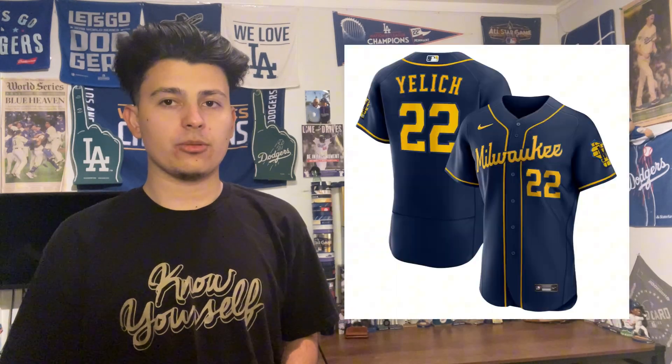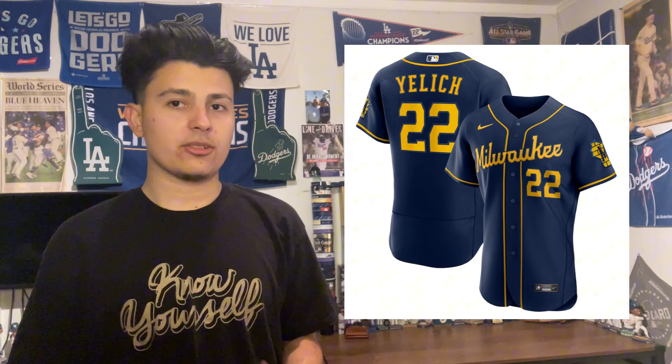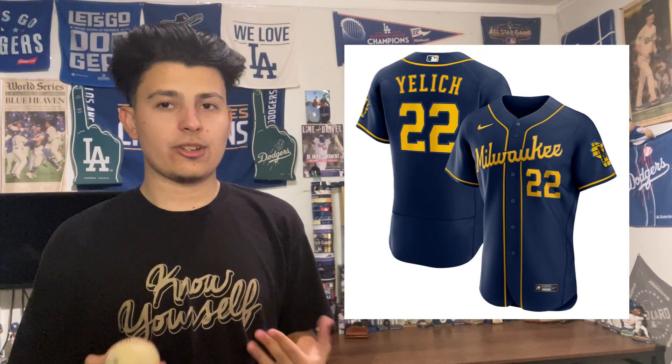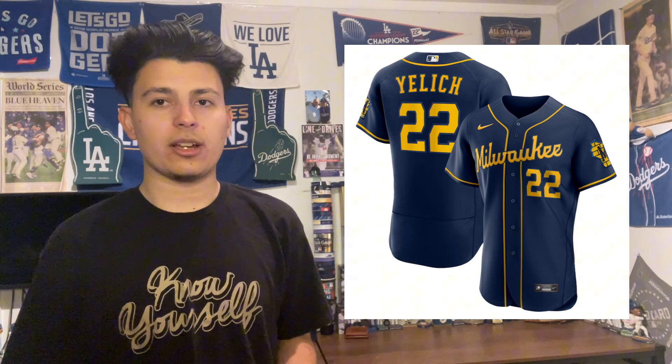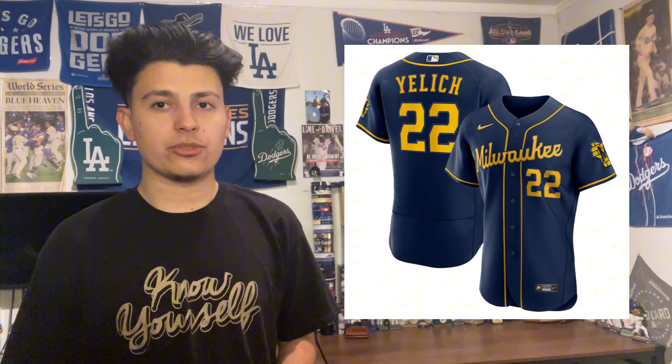At number 27 is the Tampa Bay Rays with their baby blue alternate uniform. I love this color blue for the Rays, but they have the Ray script from the early-to-mid 2010s and then went to the star logo, which I think looks pretty bad. At 26 I have the Milwaukee Brewers — the rebrand didn't go well and this alternate reminds me of a college uniform.